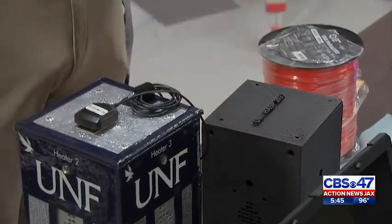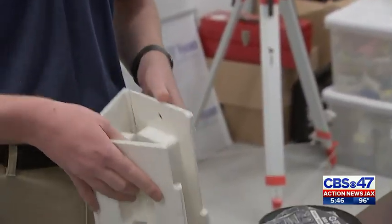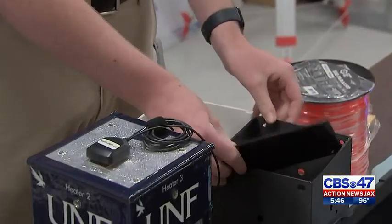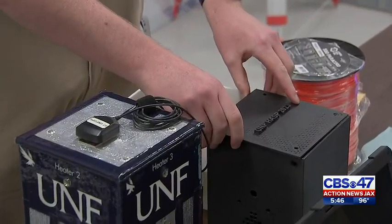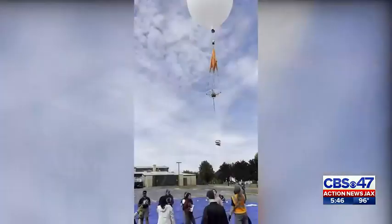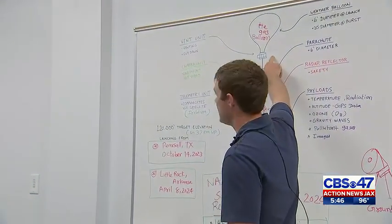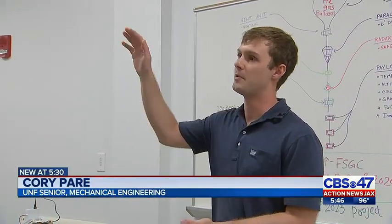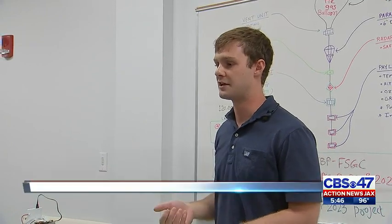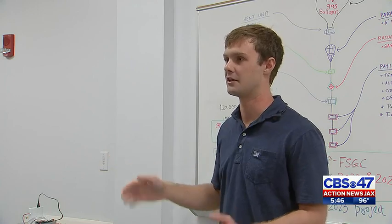Inside this mold is going to be this little contraption right here. This is going to hold all of our sensors, and it will slide into the payload, allowing easier access to sensors in case we need to make any changes. Right below the balloon, the venting system up here keeps us at a steady altitude, because normal balloons would just fly up and pop.